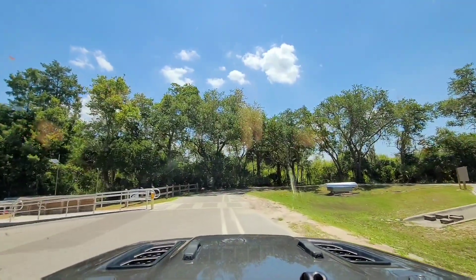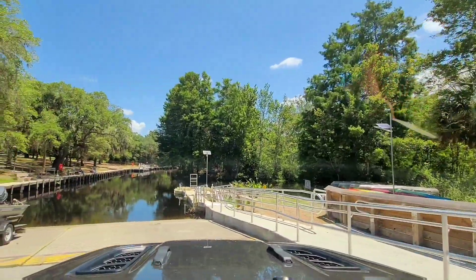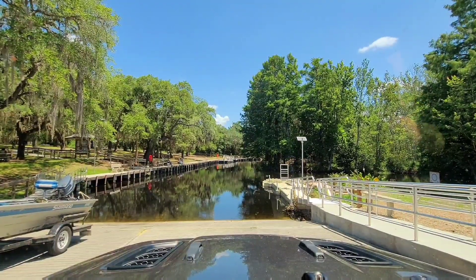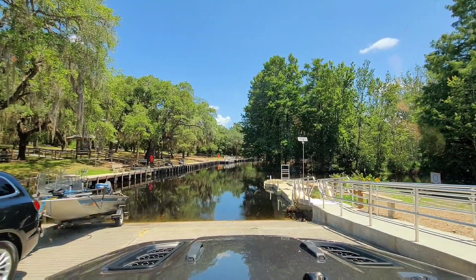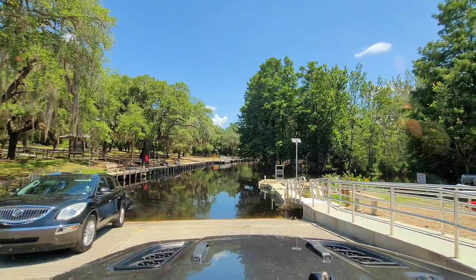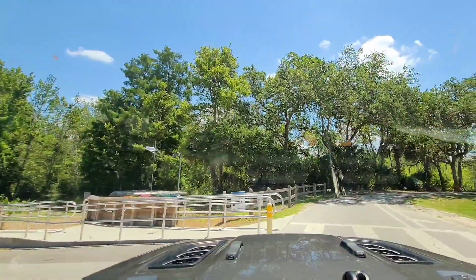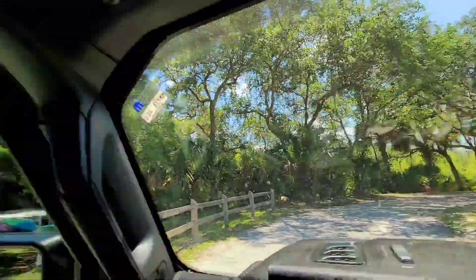I'm going to pull in forward just to show you. Look how pretty. You can see how dark the water is. People are fishing out there. Over on the left is the playground area. You can bring your kayaks in, small boats, canoes — I think they do kayak and canoe rentals here. Yeah, they do — right there on the right. Good spots for fishing, kayaking, canoeing, and seeing the manatees.